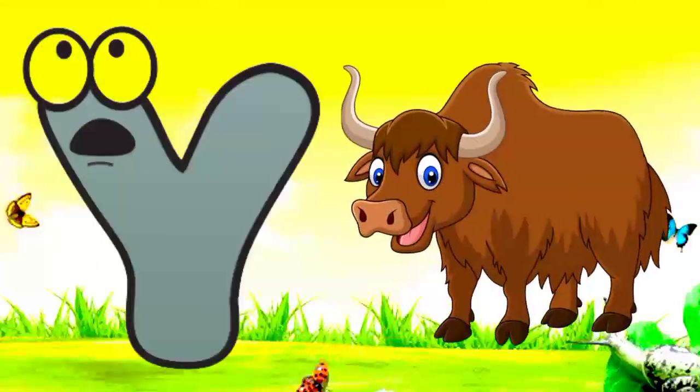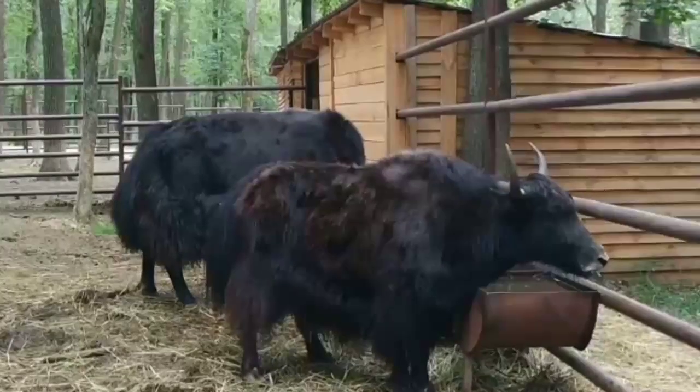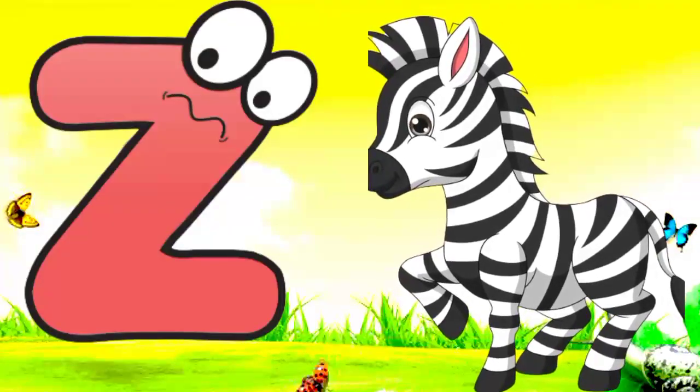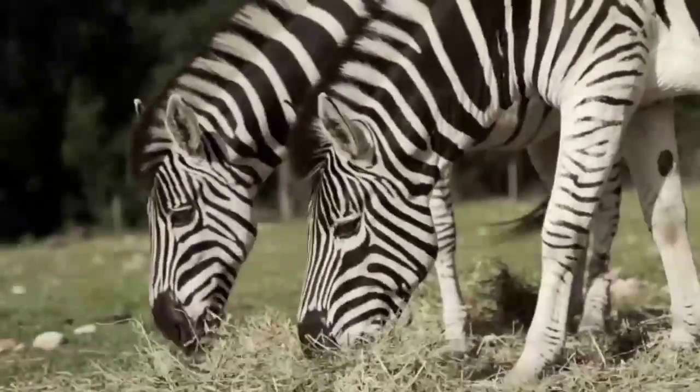Y. Y for yak. Yak means pahaadi sant. Z. Z for zebra. Zebra means zebra.